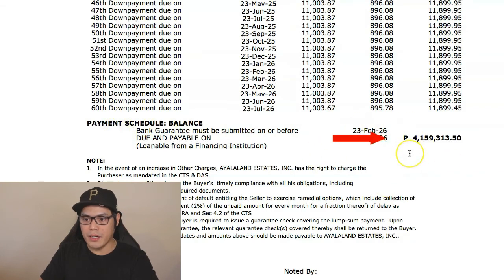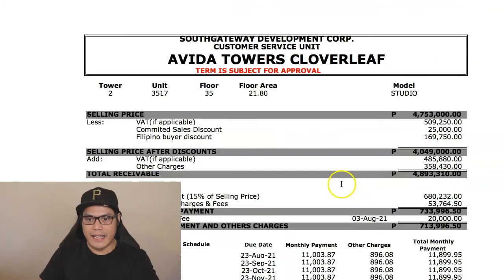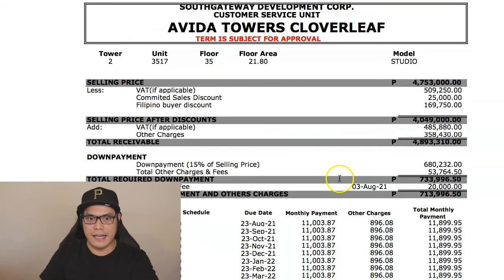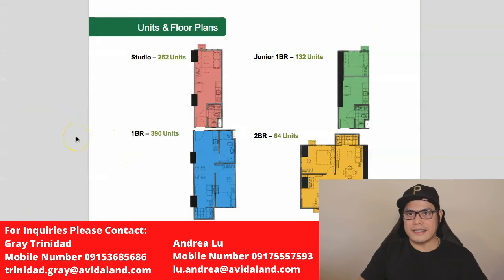At the end of the 60th month, the developer will ask you to pay the lump sum balloon payment equivalent to 4,159,313 pesos. As an investor, you don't normally use your own money for this — you apply for a bank loan, the bank pays Avida, and then you repay the bank over 15 to 25 years. That's how you can buy this pre-selling property with the 15% down payment staggered into 60 months pay term.